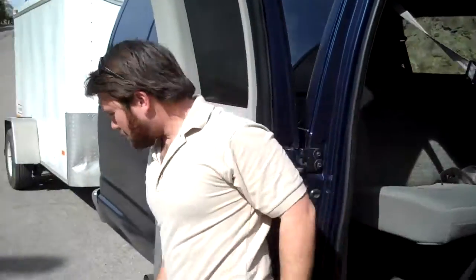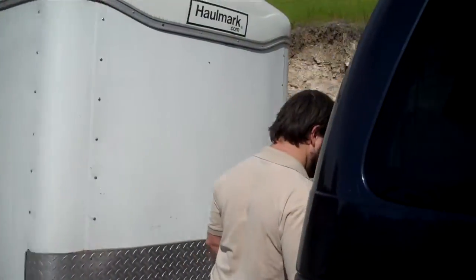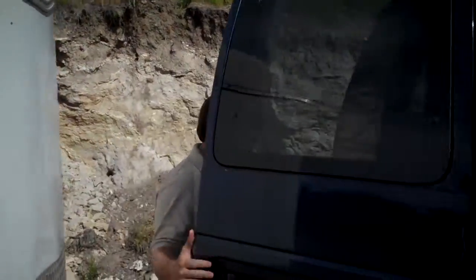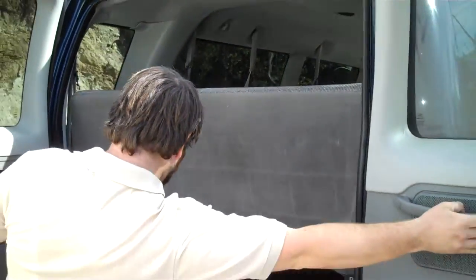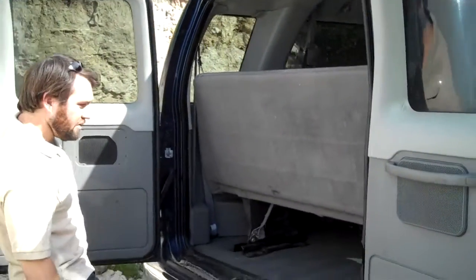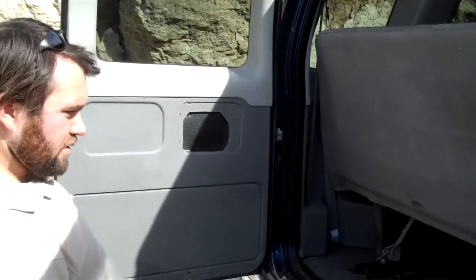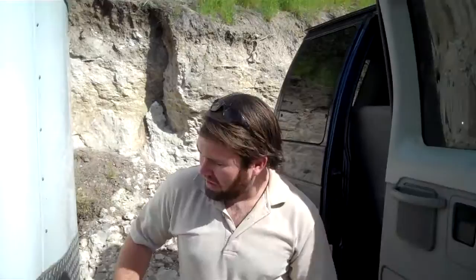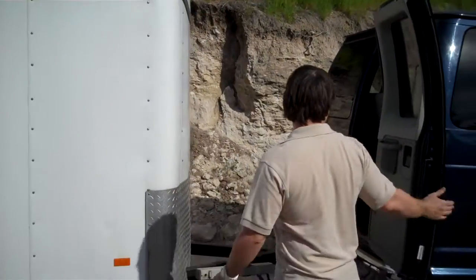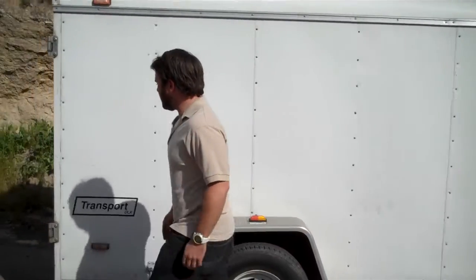We'll come around to the back and take a look at the cargo area. Not the most accommodating if you do have 15 passengers. Some of our Sprinter vans offer a little bit more cargo area, but in case you need a little extra, we do offer an extra trailer here. Plenty of room for whatever you need to bring with you.